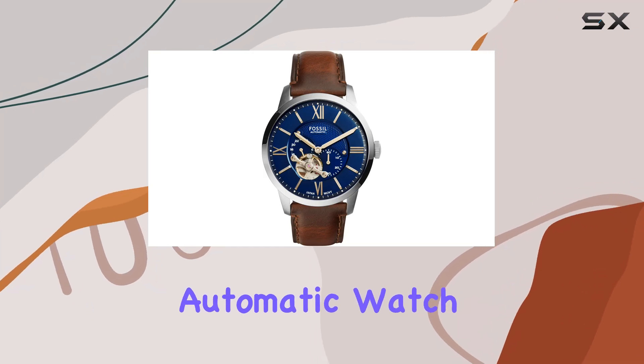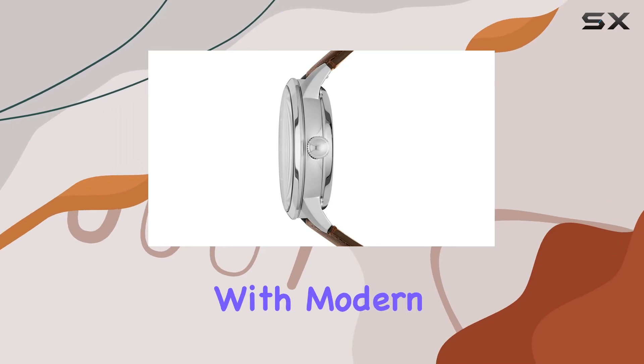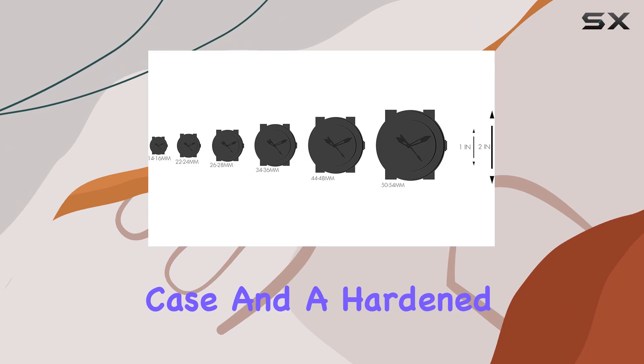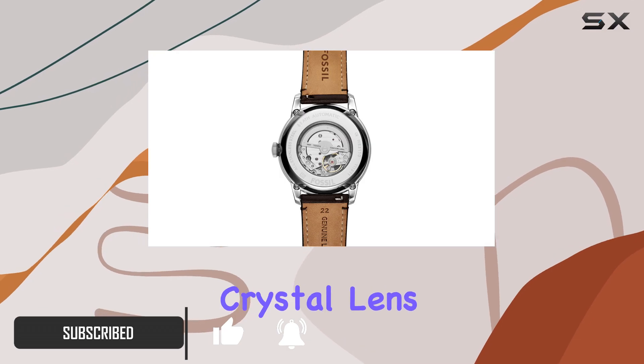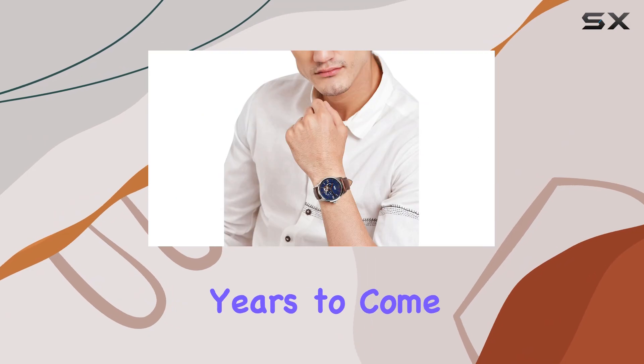The Fossil Townsman automatic watch is a stunning timepiece that combines vintage design cues with modern innovation. With a 44mm steel case and a hardened mineral crystal lens, this watch is not only stylish but also built to last. The clear crystal lens resists scratches, ensuring your watch remains in pristine condition for years to come.